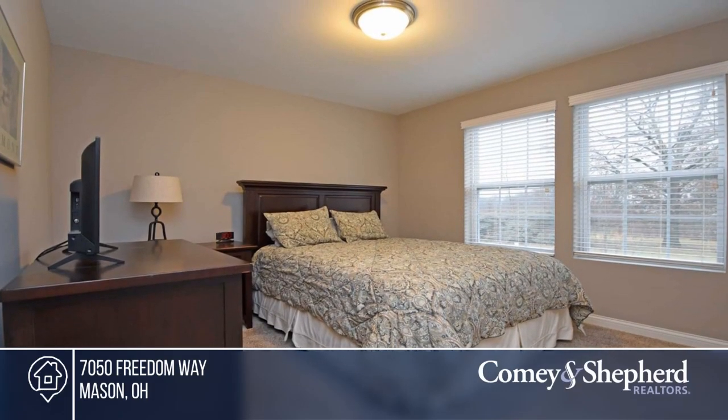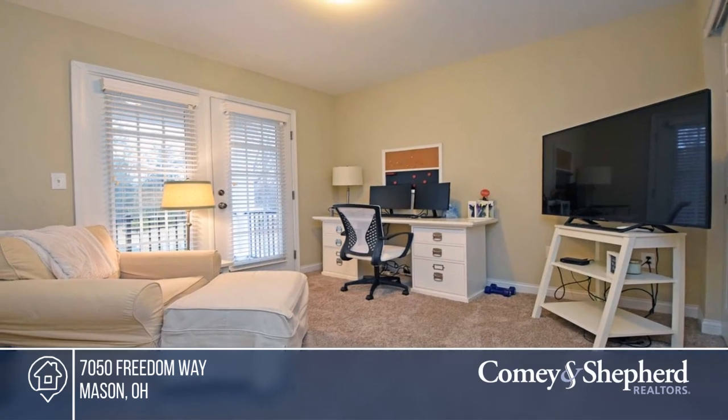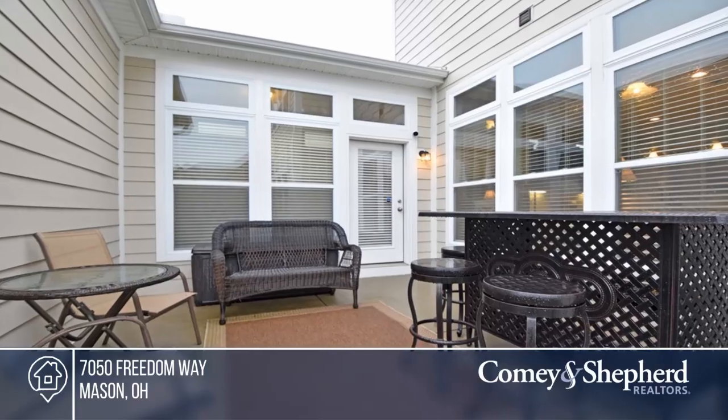Take a step inside and enjoy the private patio, large covered front porch, and second floor veranda. Buy your dream home today by calling Carol.